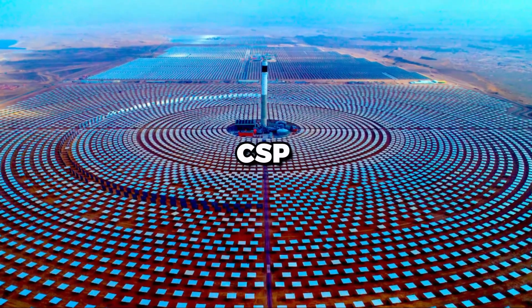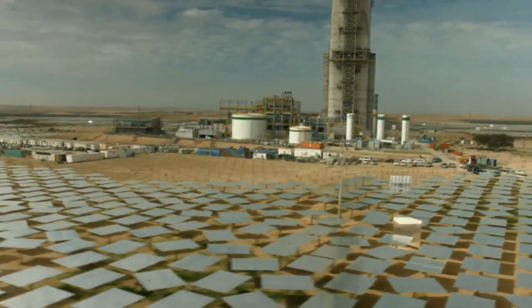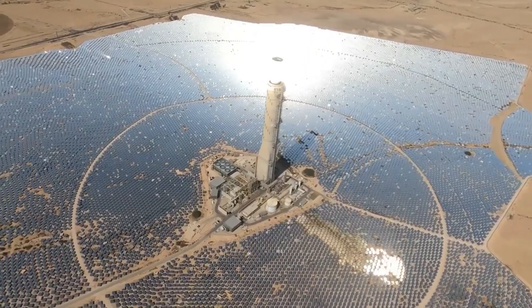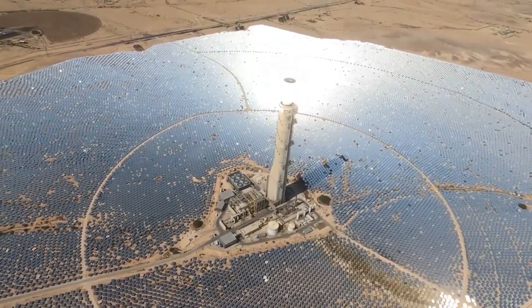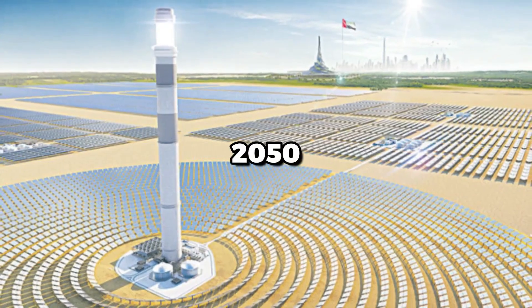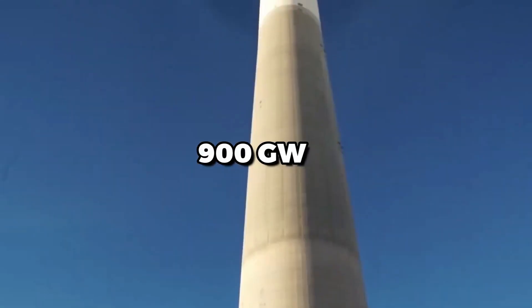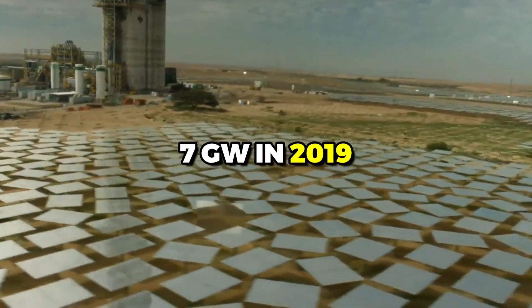Despite the challenges facing CSP technology, its potential as a source of renewable energy is significant. According to the International Energy Agency, CSP could provide up to 11% of global electricity generation by 2050. This would require the installation of approximately 900 gigawatts of CSP capacity worldwide, up from just 7 gigawatts in 2019.